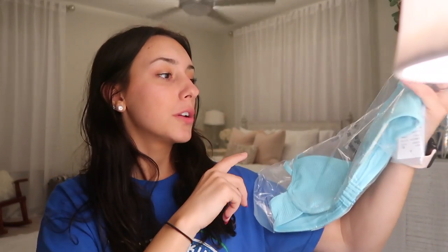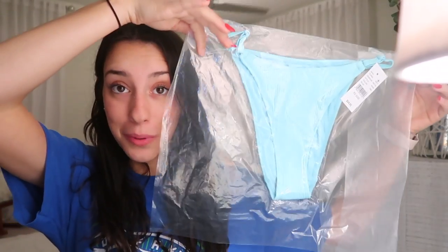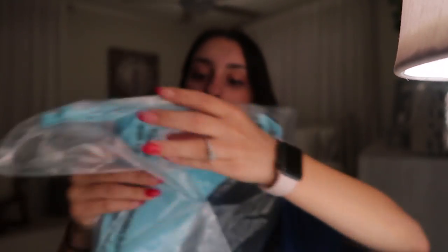I ordered a bathing suit from PacSun. I got the Kendall and Kylie — it's like a blue ribbed top. Really pretty color. It looks a little big, so I'm curious to see how it's going to fit. The bottoms are an extra small, but it's just the same blue ribbed material. Still really pretty. I like how they did this adjustable strap on the waist.